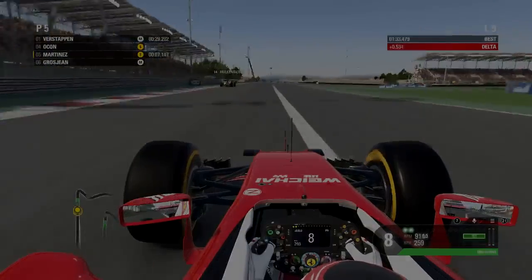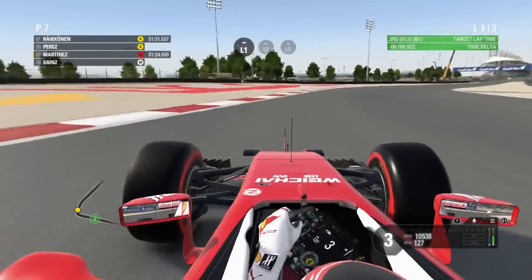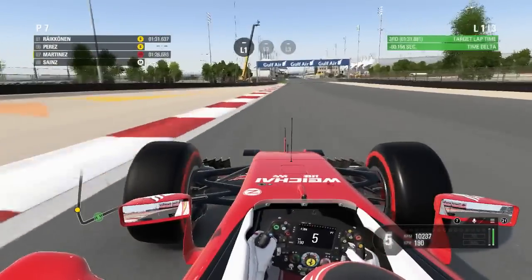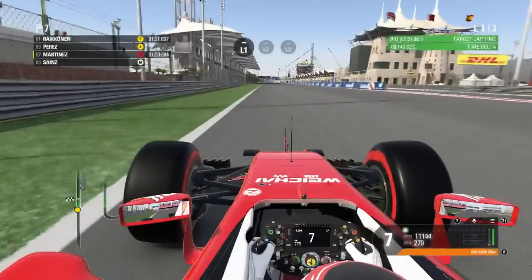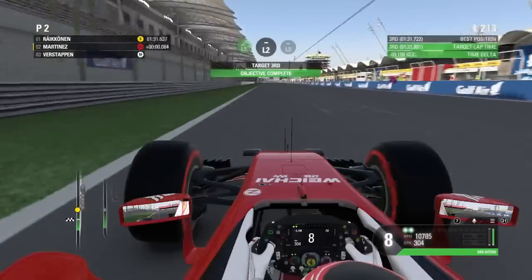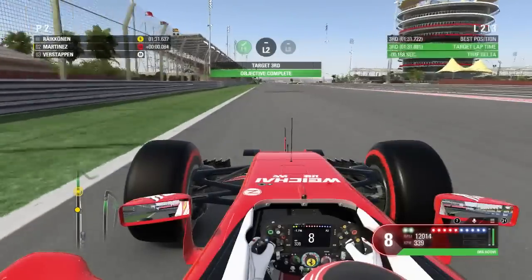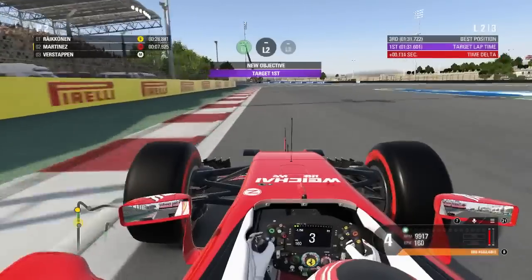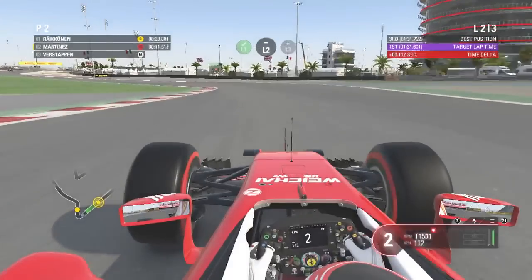We moved on to the qualifying performance test — similar to Australia, a very tricky one. The car felt much better than Australia and the upgrades were working nicely, but the target lap time was absolutely ridiculous. Nevertheless we did beat the first target with 30 points, and that's the best we could muster at Bahrain. Overall a pretty successful pair of sessions, and we're now moving into qualifying.